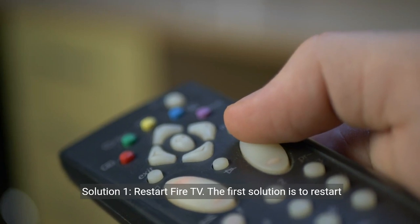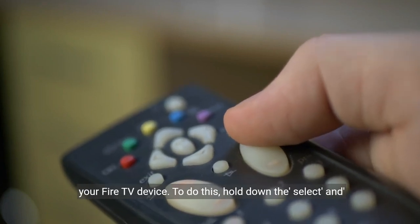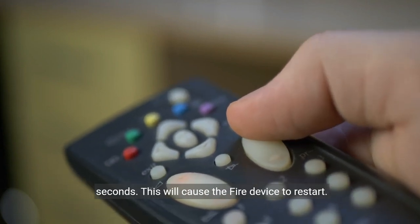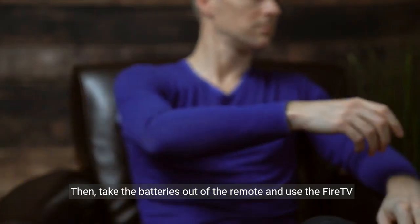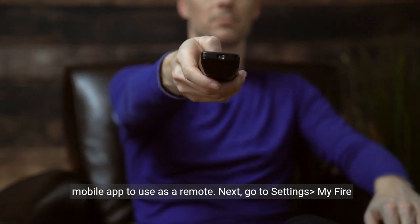Solution 1: Restart Fire TV. The first solution is to restart your Fire TV device. To do this, hold down the select and play/pause buttons on your remote at the same time for 10 seconds. This will cause the Fire device to restart. Then, take the batteries out of the remote and use the Fire TV mobile app to use as a remote.